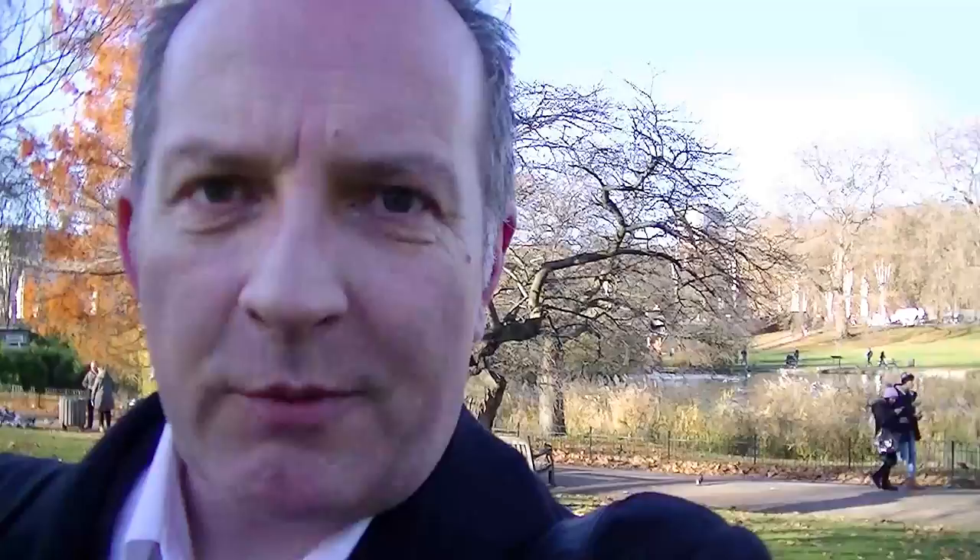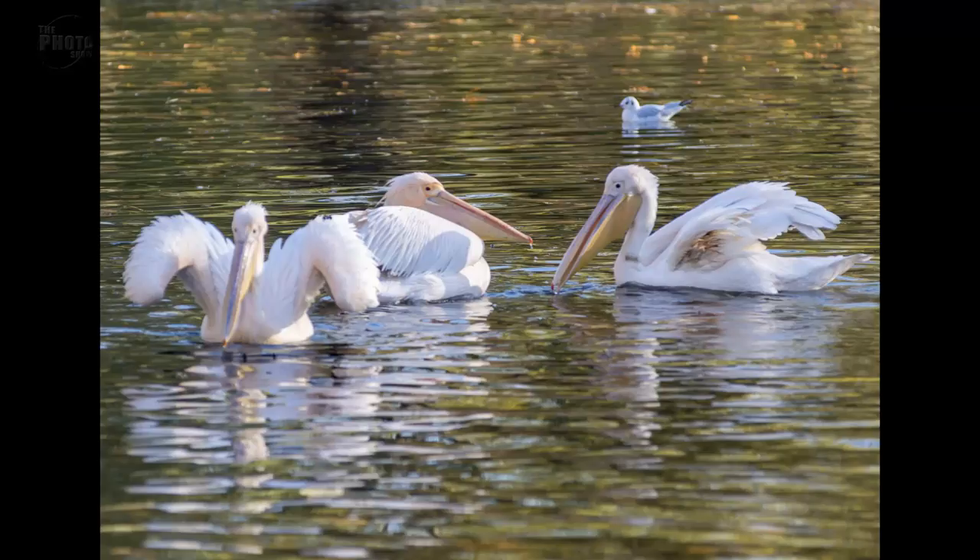After a bit of searching around and a couple of tours of the lake, I've eventually managed to find what we're looking for, and what we've got here are pelicans. Now the pelicans were first introduced into the park in 1664 — they were a gift from the Russian ambassador to Charles II. And since then it's become a tradition for the Royal Family to have pelicans in the lake at St. James's Park.